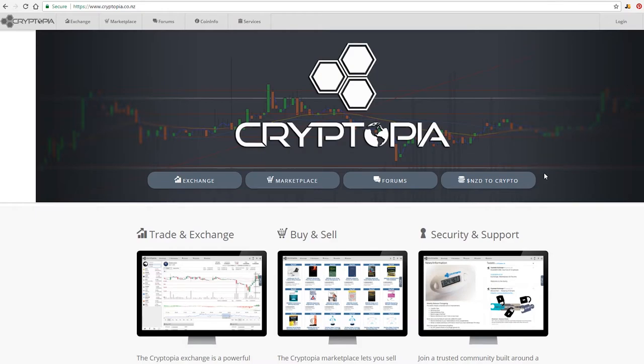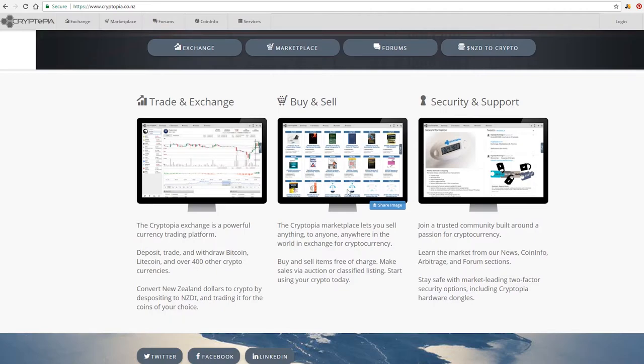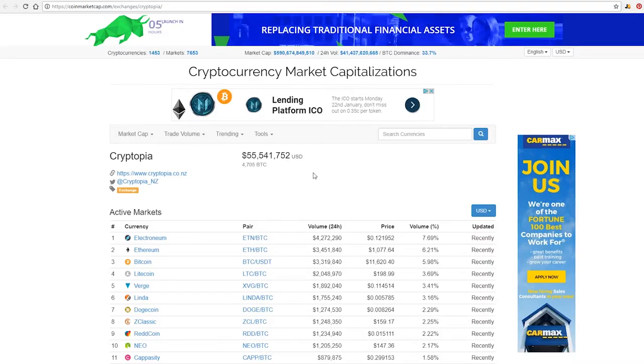Cryptopia is where I find a lot of sleeper coins. I end up finding coins that are about to hit Cryptopia and then do my research on them. They also have a marketplace — kind of an Amazon-esque deal — where you can trade your crypto for books or other items. It's pretty cool that you can actually buy stuff with crypto and have it sent to you. They do about $55 million in volume.